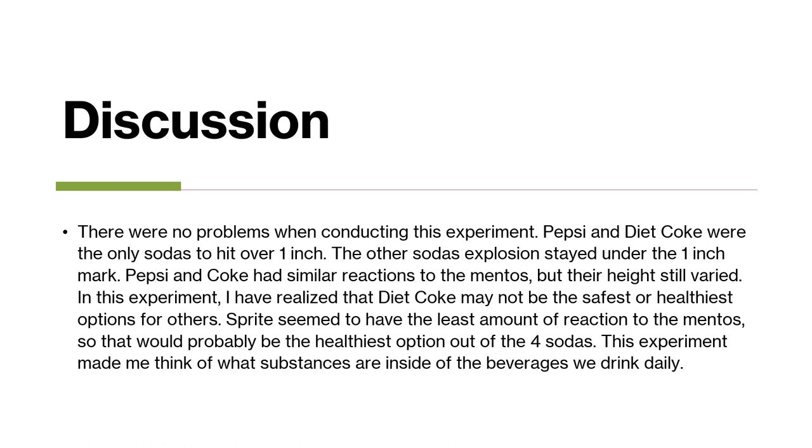There were no problems when I was doing my experiment. Pepsi and Diet Coke were the only sodas to hit over one inch; all the other sodas stayed under that marker. All the sodas varied with different inches when they reacted to the Mentos, but Sprite seemed to have the least amount of reaction — the least amount of fizz, foam, everything.